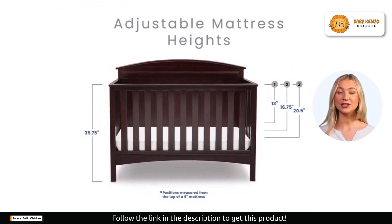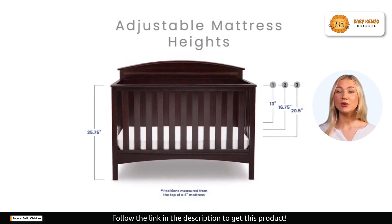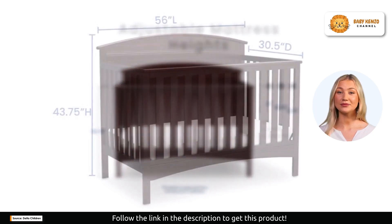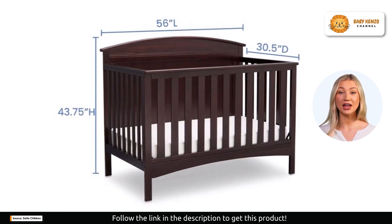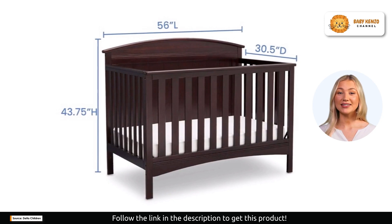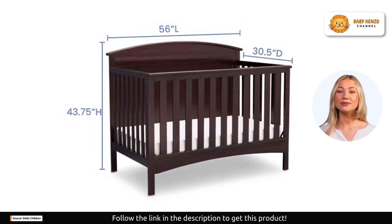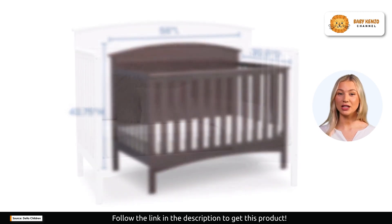With its three-position mattress height adjustment, you can easily lower the mattress as your baby reaches milestones like sitting and standing. No need to buy a new bed — this crib has it all, adapting to your child's changing needs. Is this product interesting for you and your family? Click on the description link below to order yours today.